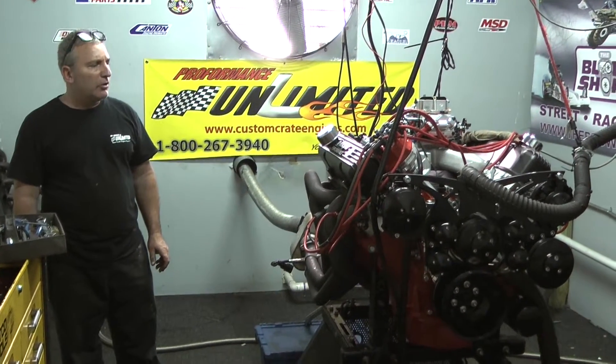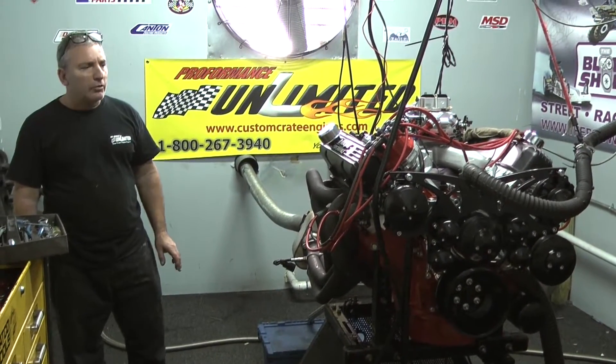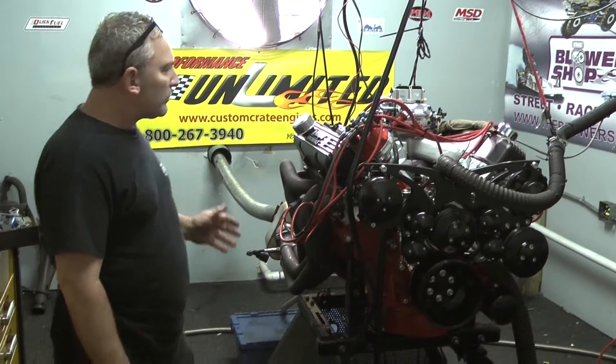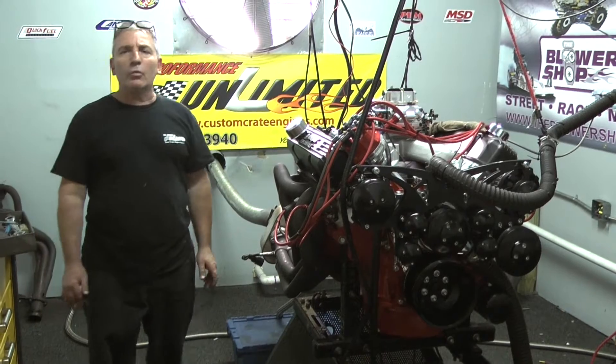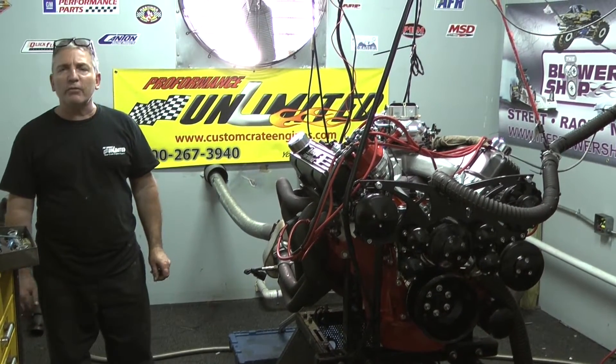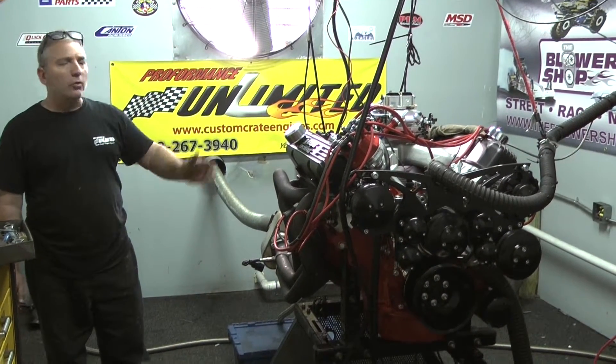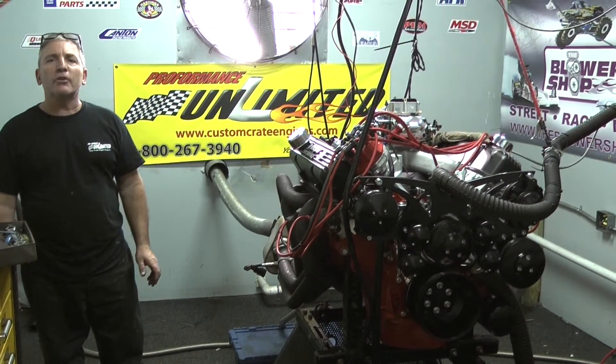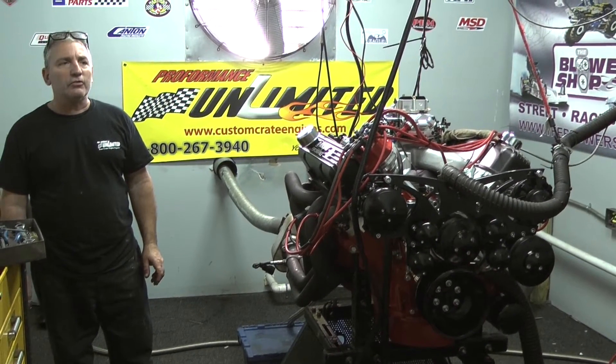Again, here at Performance Unlimited, we're pretty wild in what we do. This happens to be one of our Chryslers. Check us out on the web at 1-800-267-3940. You'll see all the crazy builds we do. If we can help you with something, give us a call. We like a challenge. Thank you.